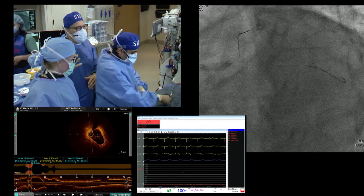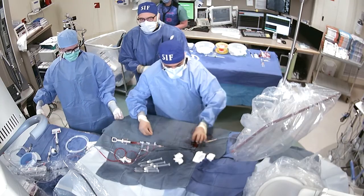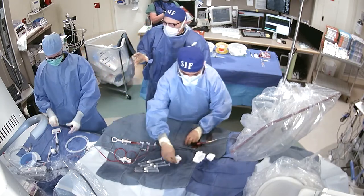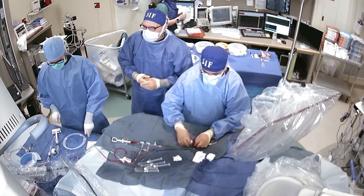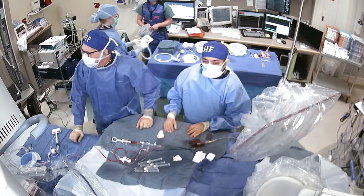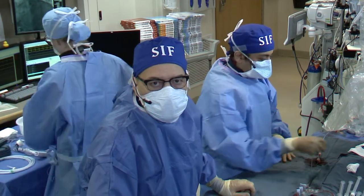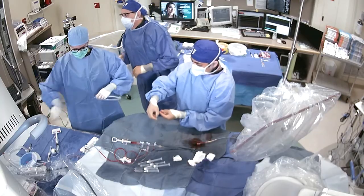While he's changing out to the 3.5 NC balloon — what caliber guide are you using? Seven French — that was Bimbo's choice transradial. We could have used the sheathless guides in six and a half or seven and a half French, but Bimbo decided seven French was sufficient. The XB family of guides tended to dive deeper than acceptable, so he changed to a JL, which we don't use very often.